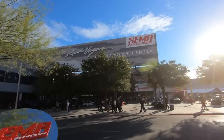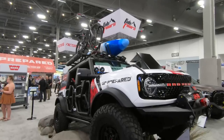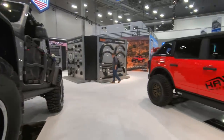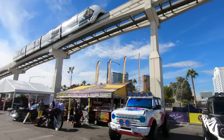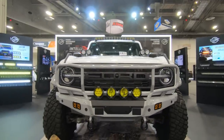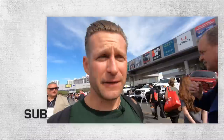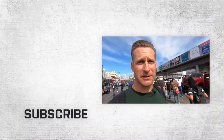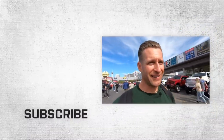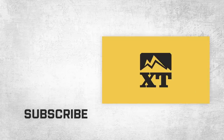Another SEMA in the books for us here at extremeterrain.com — all the cool Broncos from the show. Outside of bro trucks and classic muscle, the Bronco was the vehicle of the show. As always, we want to hear from you — which Bronco was your favorite from this video? Drop us a comment and let us know. If you dig the video, be sure to like, comment, subscribe. We really appreciate it. From Vegas, I'm Justin — and remember, for all things Bronco, keep it right here at extremeterrain.com.